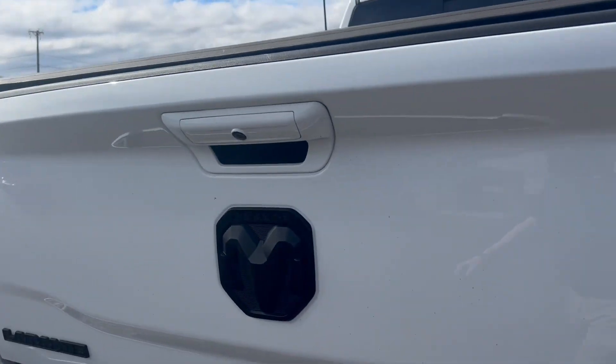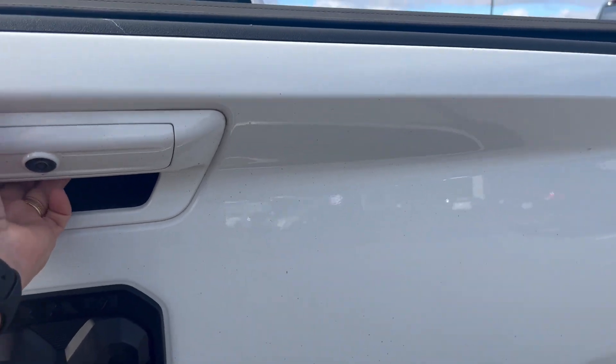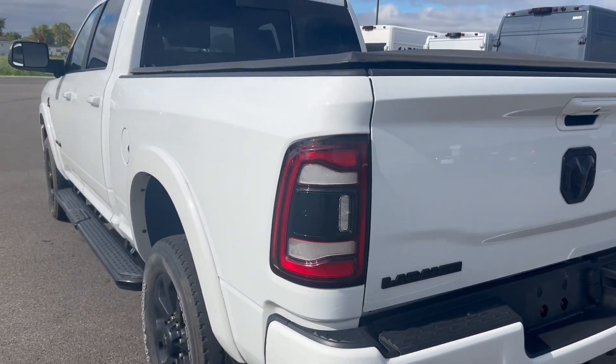Taking a look around the backside here — the tailgate is in good condition. We'll have to grab the key and open that up for you.